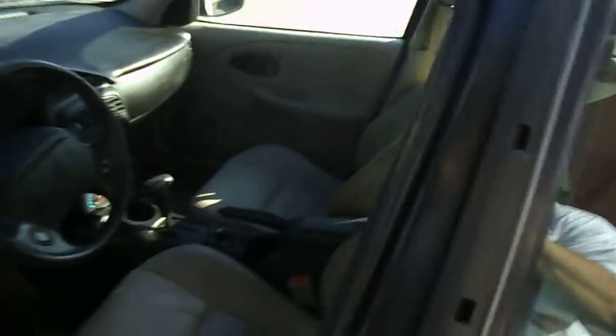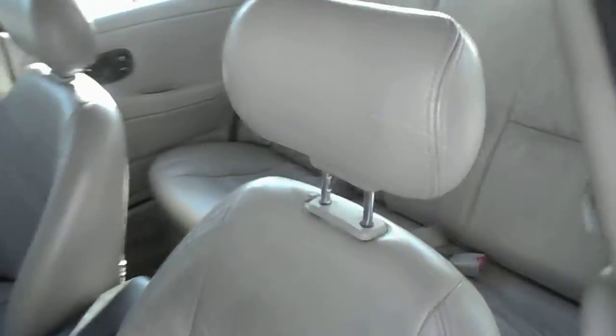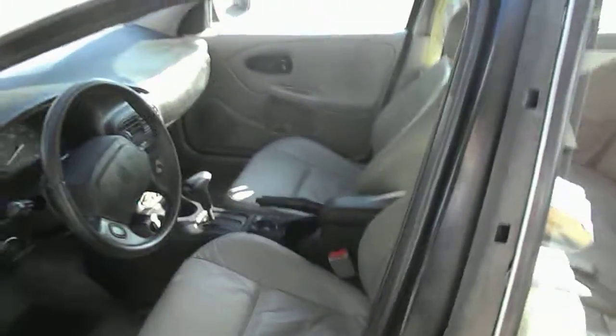It's got leather seating in it, it is automatic, and it's got cold air conditioning as well. It's a super nice car — I'd love for you to come out and take a look again at Auto Showcase.